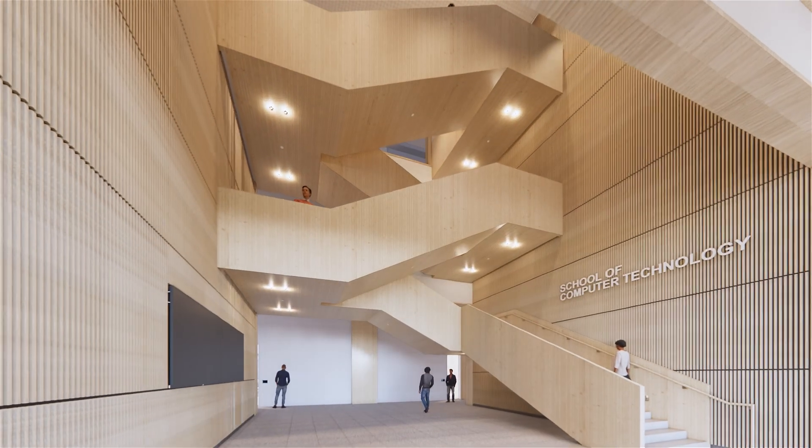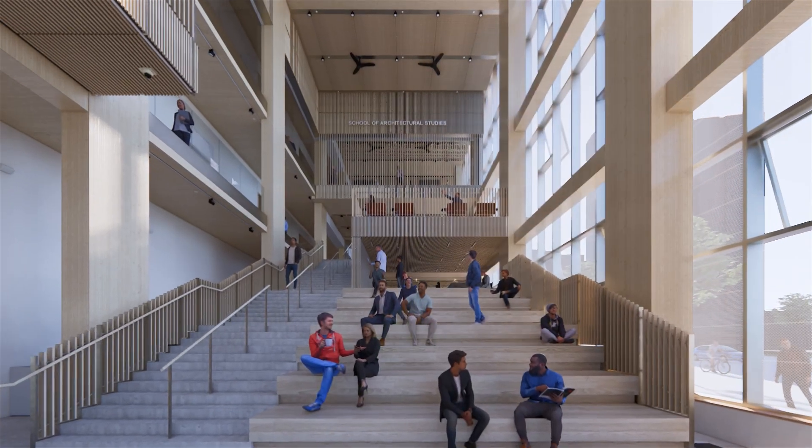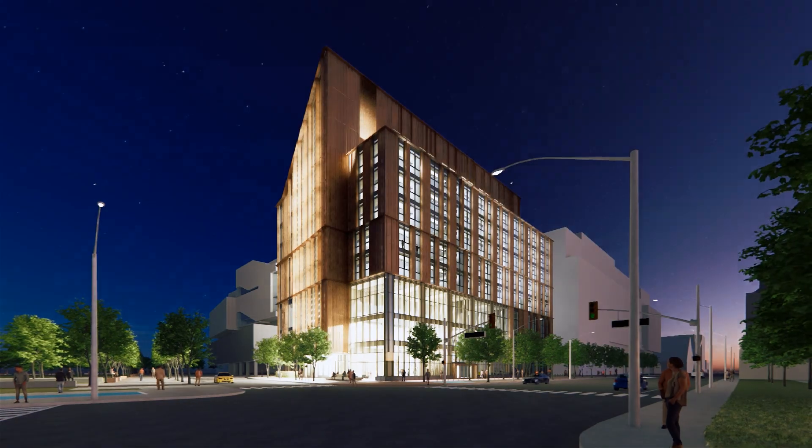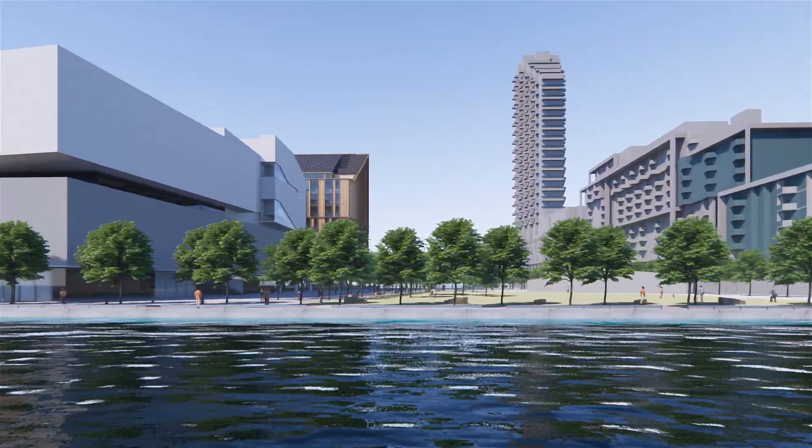What's really amazing about Limberlost Place is that in addition to delivering a really incredible piece of architecture, it sets very ambitious targets from a sustainability perspective — but not at the expense of design excellence. It's still a really wonderful place to visit and contributes positively to the community it's being built within.